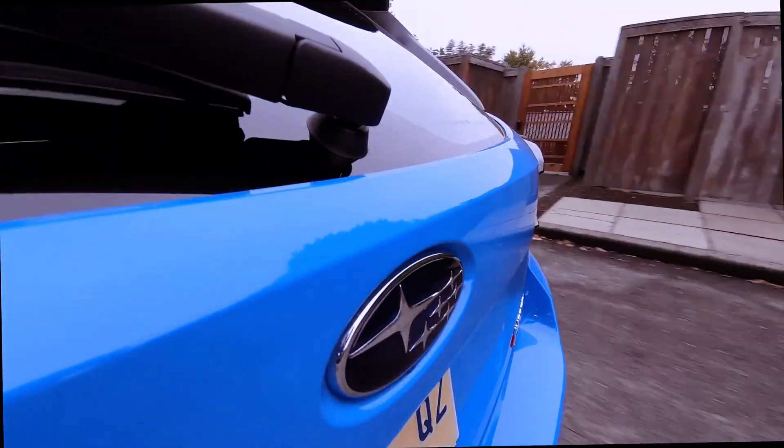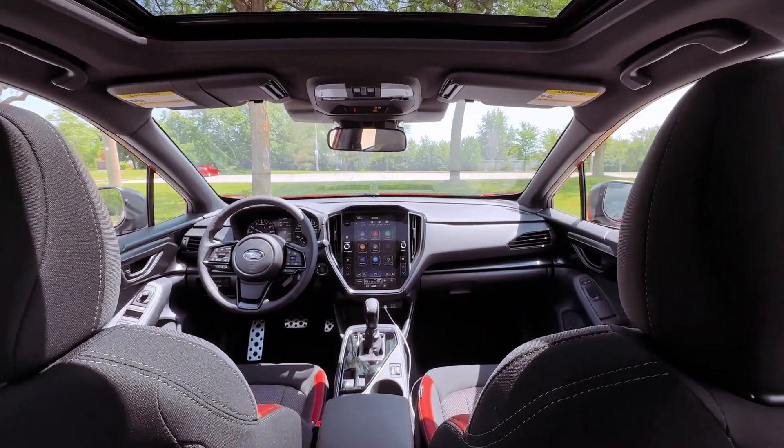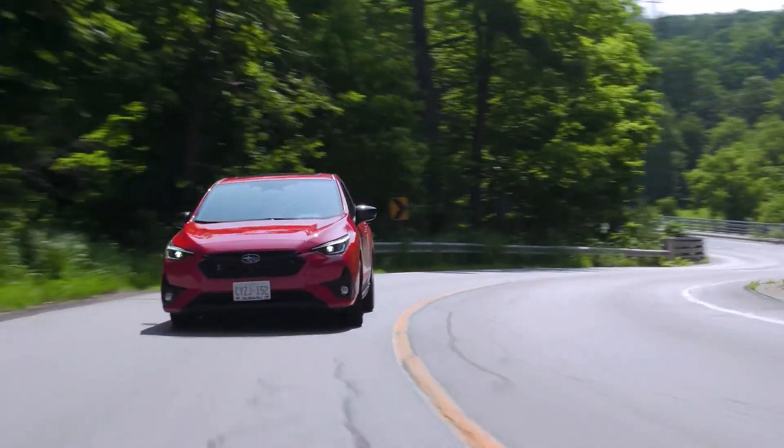Paired with a continuously variable automatic transmission (CVT), the Impreza RS accelerates from 0 to 60 mph in 7.4 seconds, providing adequate performance for urban commutes and highway cruising.